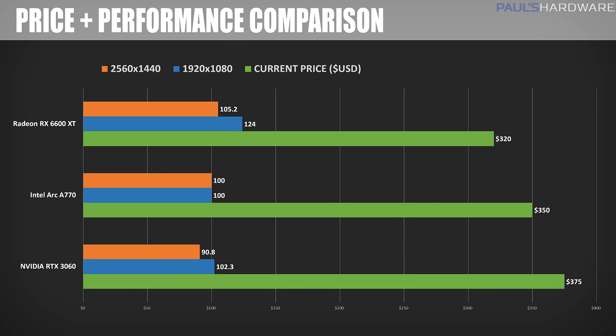I wish these Arc GPUs weren't launching in the midst of huge CPU launches from AMD and the long-anticipated RTX 40 series debut from Nvidia — I would have liked to have spent more time with them. For now, I've gathered enough data to see where the cards sit, and to confirm that yes, since Intel priced these quite reasonably, they are competitive in the $330 to $350 range — more so against Nvidia than AMD — especially if they stay in stock.